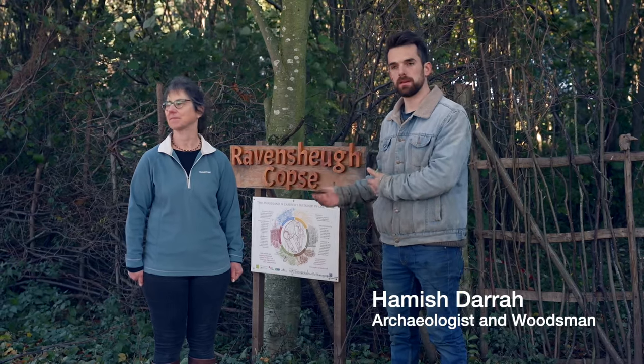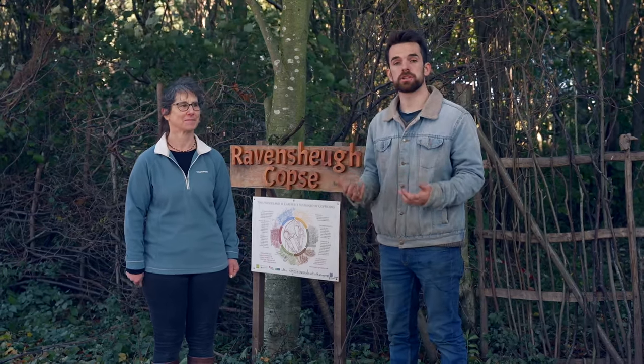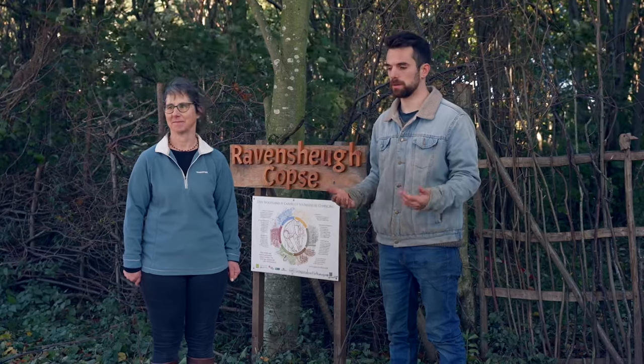We're going to be talking about coppicing which is happening here — it's part of a restoration of hazel coppice, bringing it back to working coppice, and what the benefits are in terms of biodiversity, rural crafts, supporting rural industries, and how important it is as part of a sustainable type of woodland management. We'll also be looking at the social history specifically of this woodland and the historic context within South East Scotland.